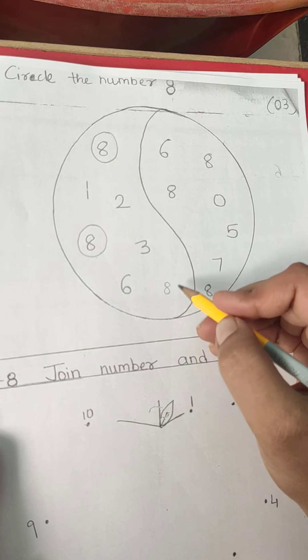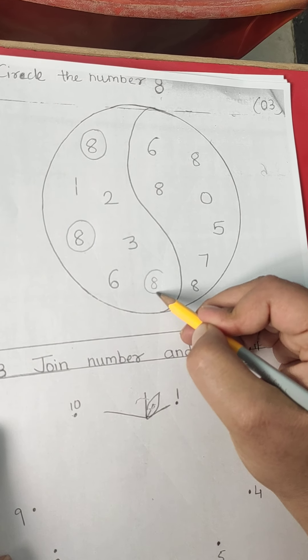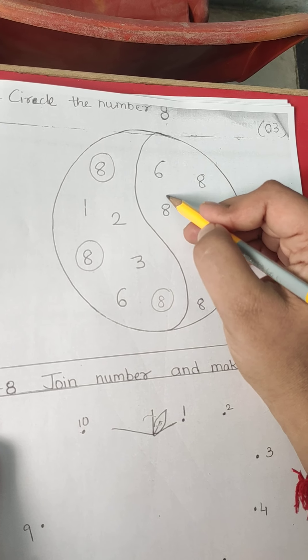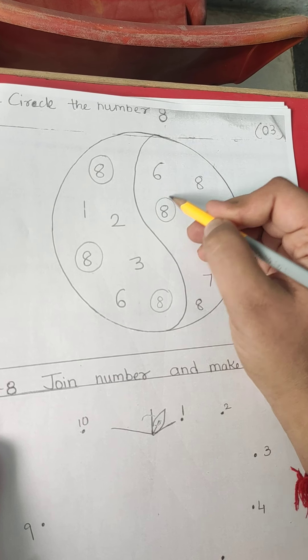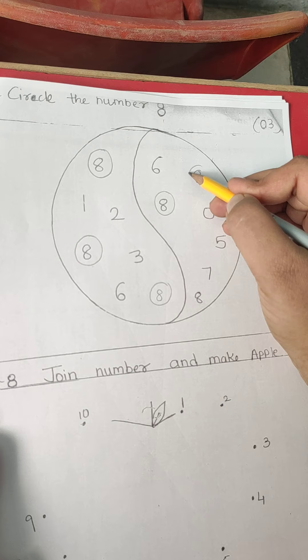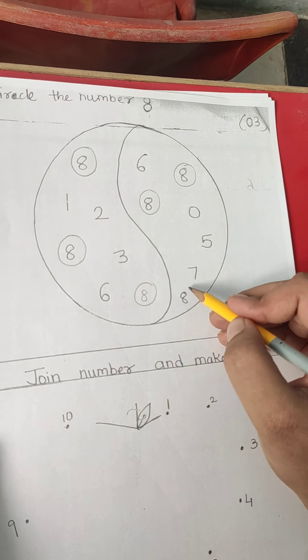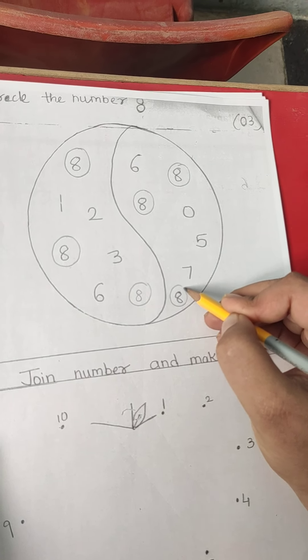This is another one, so we have to circle on number 8. This is also 8, so we will circle on number 8. We will circle on number 8, and the last 8 is at here. So we will circle on number 8.